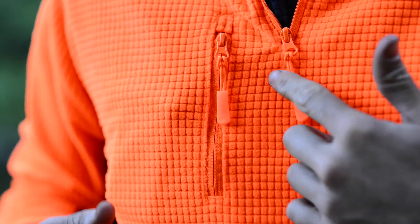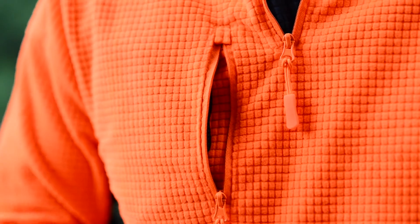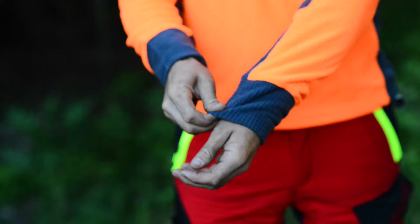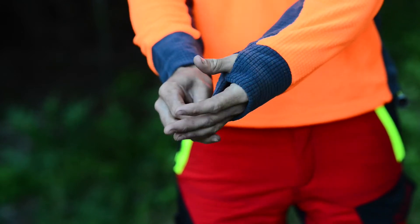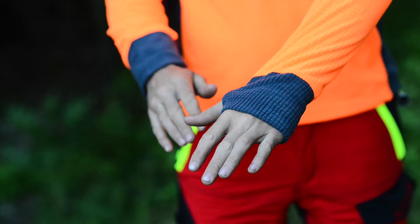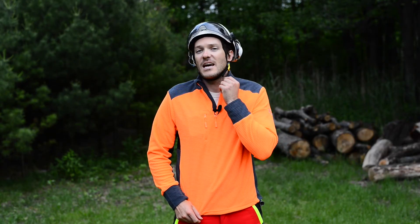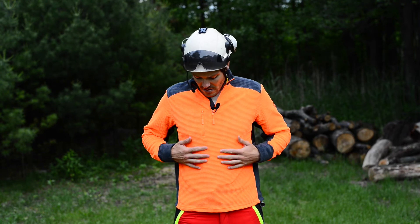It also has a nice interior pocket where you can keep your business cards in case you talk to a customer — it's a little too small for a cell phone, but it works great for business cards. It also has cool thumb loops that keep your sleeves pulled down while putting it on underneath another jacket. The waffled fabric creates an insulation layer that will keep you warmer under another layer. It's a great everyday shirt with a nice high neck and high-vis fabric that will make you highly visible in the field.